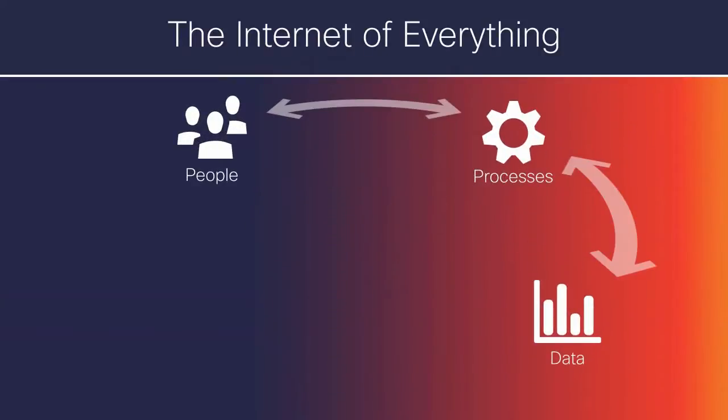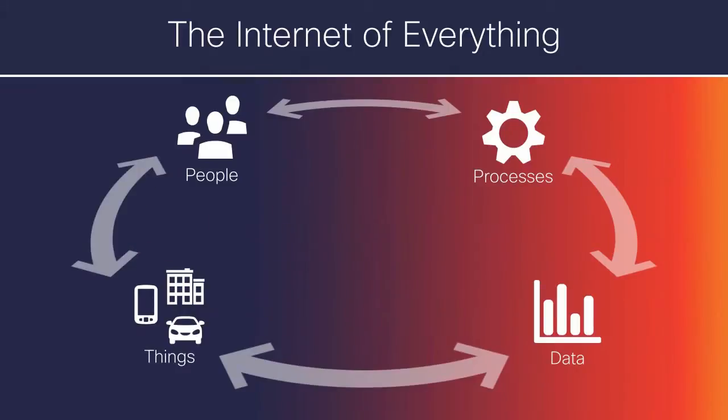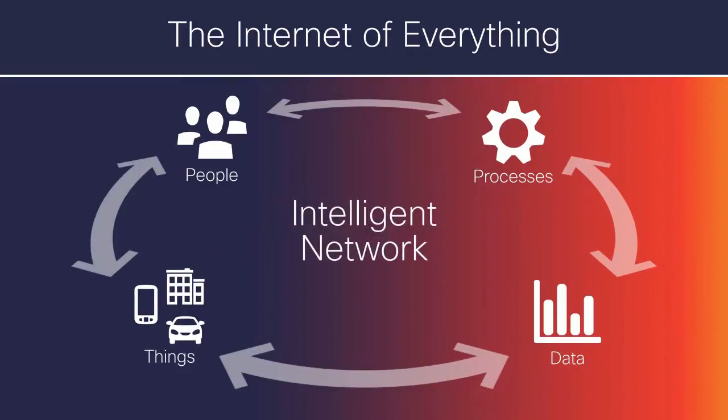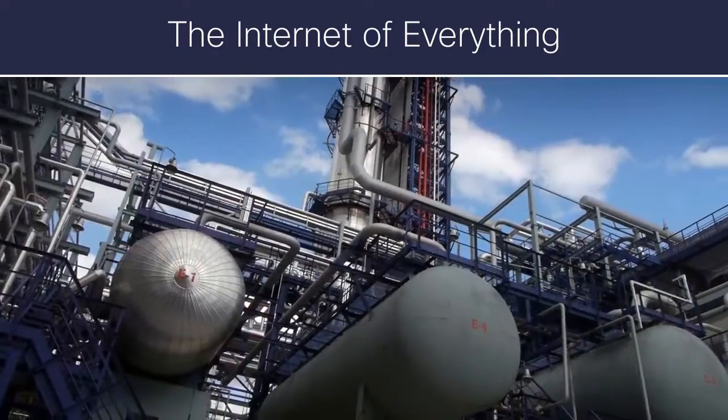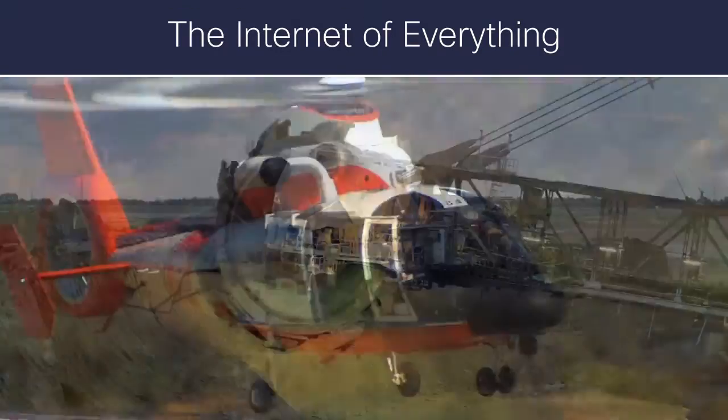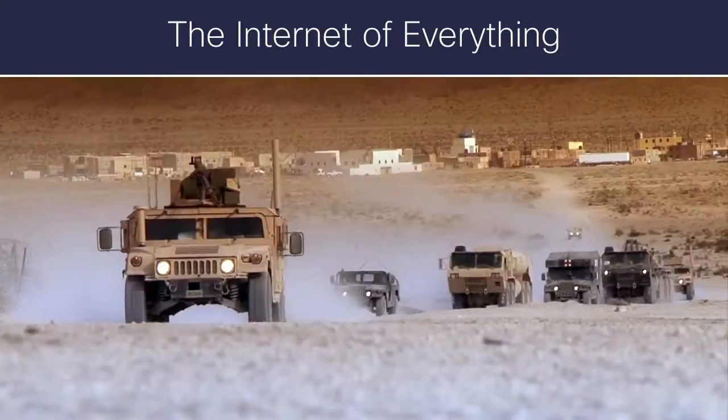The Internet of Everything, where people, processes, data, and things are connecting and communicating with each other through intelligent networks that are enabling smart cities around the world, and creating new opportunities in industries ranging from transportation to military and defense.